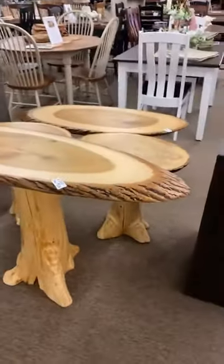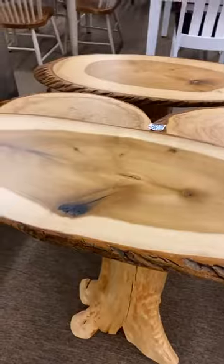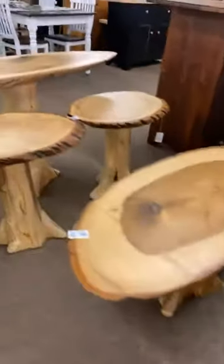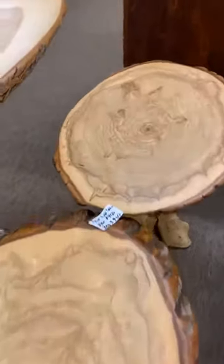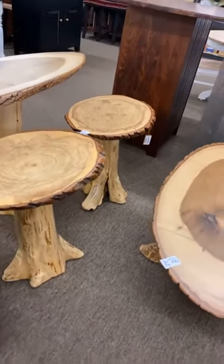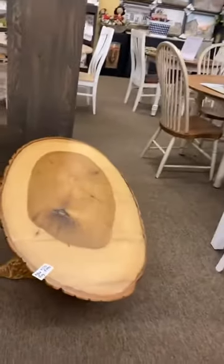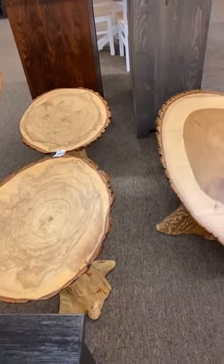This tulip table set — I'm pretty worn out with it hanging around, but it's going to somebody else's home. I'm going to break this set up: you can buy the sofa table, normally $1,000, for $500. Or if you just need the coffee table — also normally $1,000 — for $500. Or take the two end tables, normally $900, home for $400 for the pair. Markdown pricing one more time: sofa table $500, tulip poplar coffee table $500, and two end tables $400 for the pair.